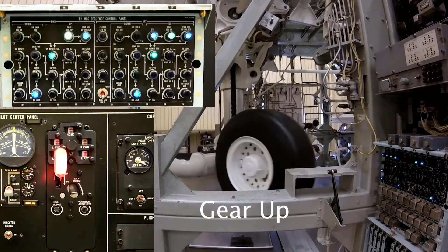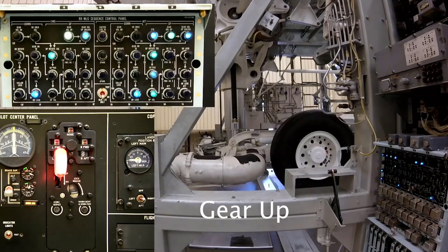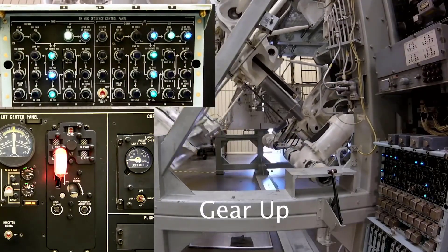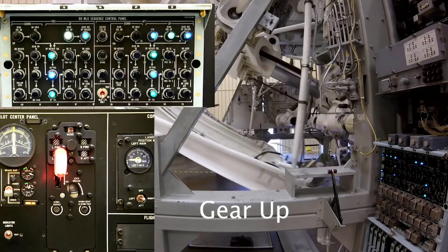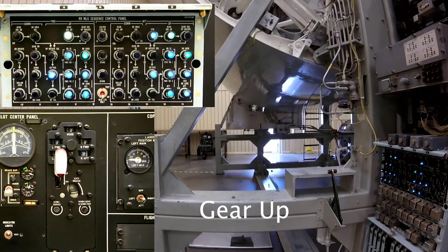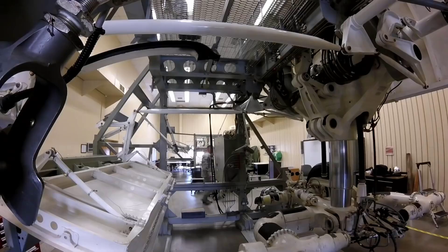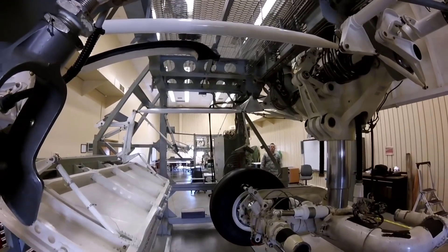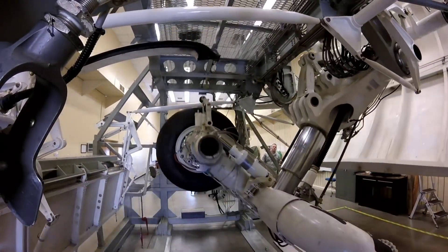The C-5 gear trainer gear retraction system is a critical component in the operation of the Lockheed C-5 Galaxy, one of the largest military transport aircraft globally. As part of the aircraft's intricate landing gear system, the gear trainer plays a pivotal role in simulating and practicing gear retraction procedures for training purposes. The C-5 Galaxy features a complex landing gear configuration, with multiple sets of wheels on each main landing gear assembly.